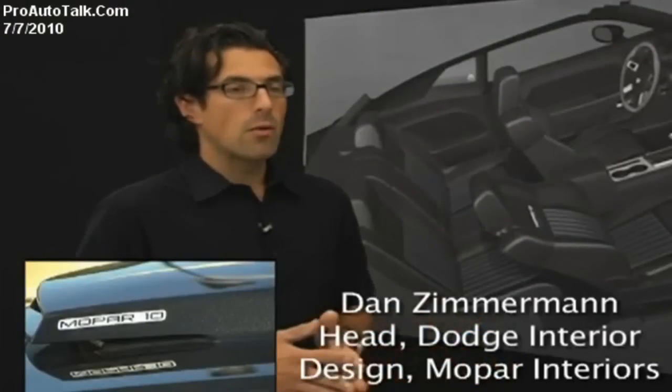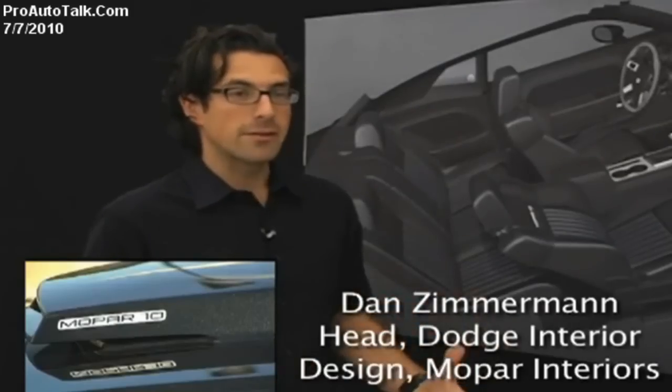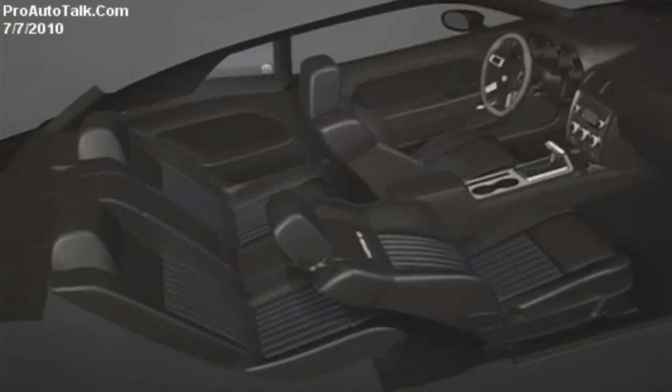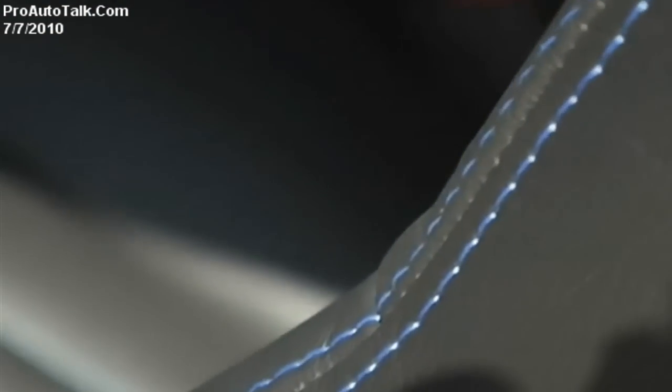The grouping with Mopar was really to evoke the natural essence of muscle car and what the Challenger originally was. This Mopar interior has a lot of the exterior color features carried into the seats — blue stitching on the black and blue car, and silver stitching for the black and silver car, so they all coordinate.